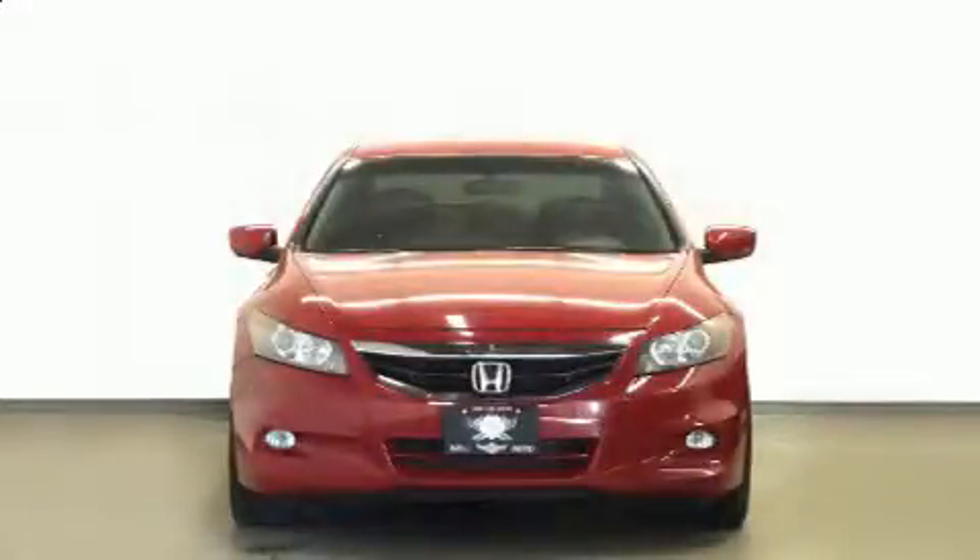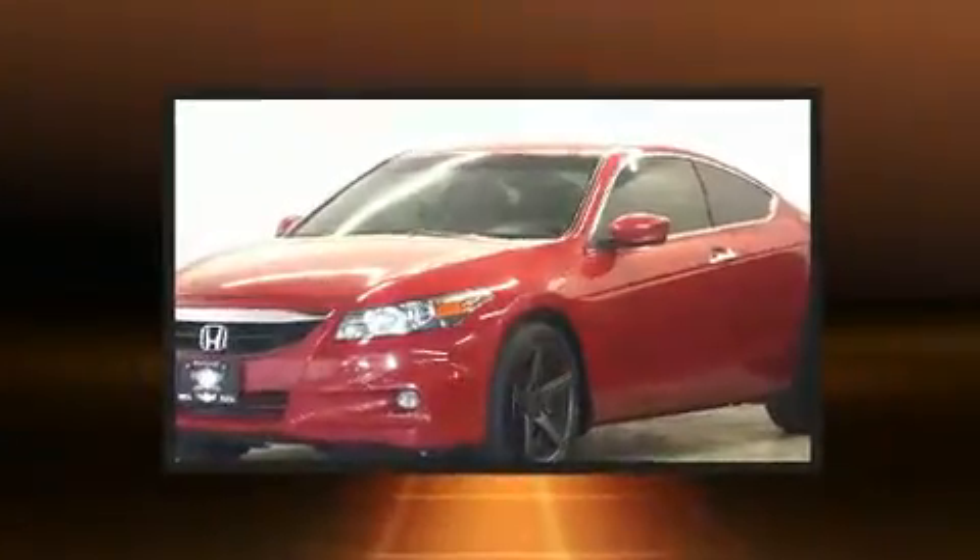You can expect a lot from the 2012 Honda Accord. This two-door, five-passenger coupe still has less than 120,000 kilometers.